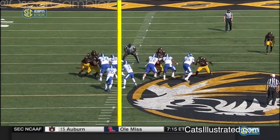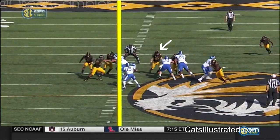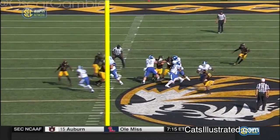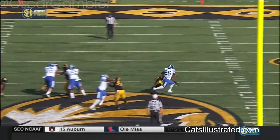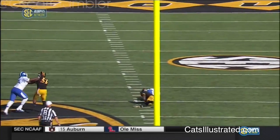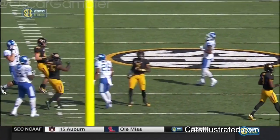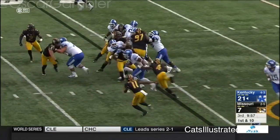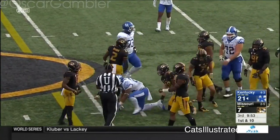Quick zone or inside zone is designed to flat out get upfield — it's one of your more physical zone schemes. But you see right here the A-gap was kind of breached, so he was able to bounce that right away and take it out past the C-gap. Although I would like to see him lower his shoulders there, he did a great job of making something out of nothing, because he could have been a small gainer. Boom — nasty agility, nasty vision.